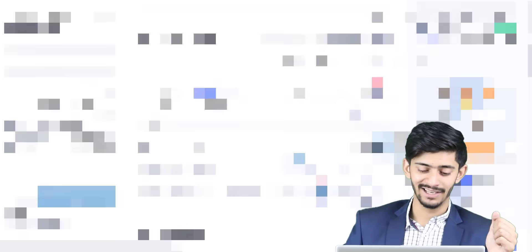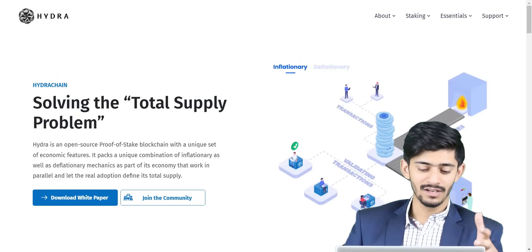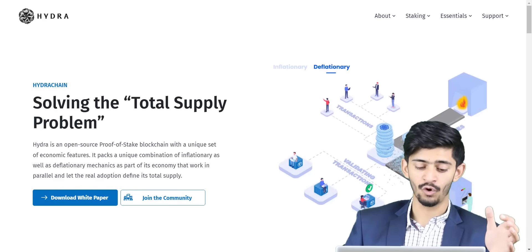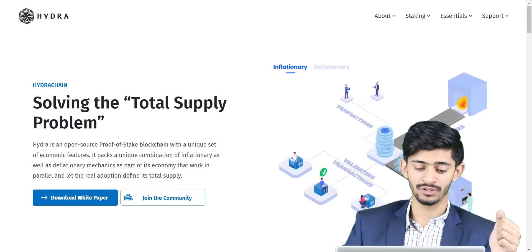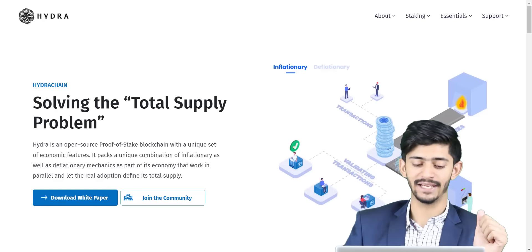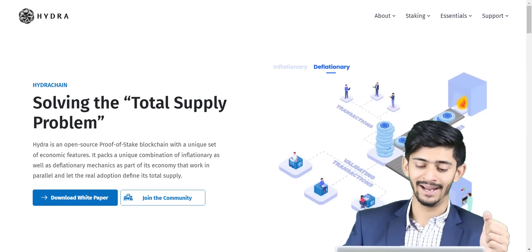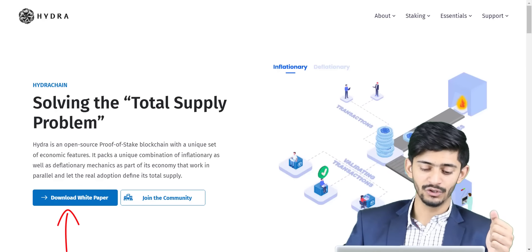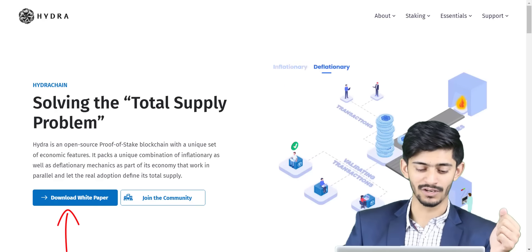Let's go to their website and check in detail about the project. Hydra Chain is solving the total supply problem. Hydra is an open source proof of stake blockchain with a unique set of economic features. It pegs a unique combination of inflationary as well as deflationary mechanics as part of its economy — they work in parallel and let real adoption define its total supply. You can also check out the white paper if you want to know more in detail.